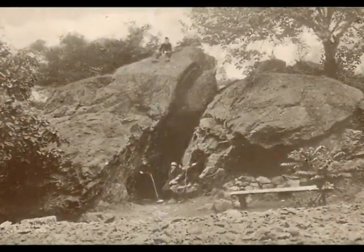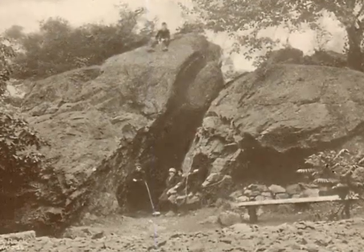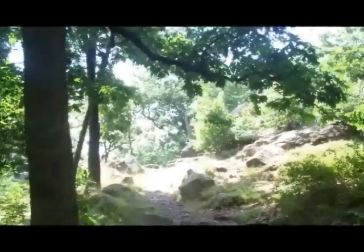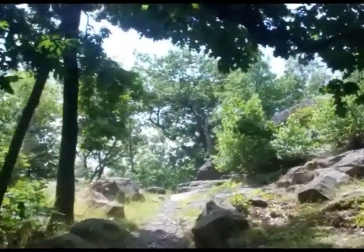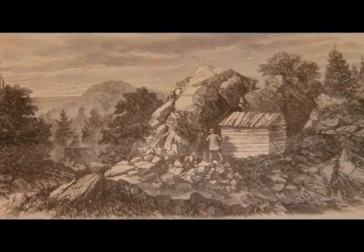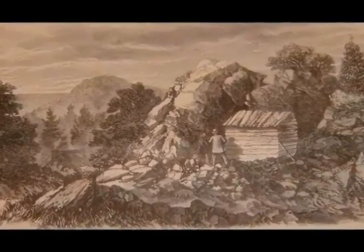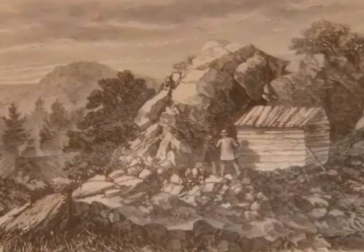Especially considering that it's possible that there was never any treasure to be found. The official story of Dungeon Rock has always been that it was believed that Buccaneer Thomas Vale took the stolen horde with him as he headed deeper and deeper into the woods. But no one really knows for sure. It wasn't until nearly two centuries later when the people of Lynn started blasting away at Dungeon Rock. By then, it was just an assumption on whether or not there was any fortune to be found.